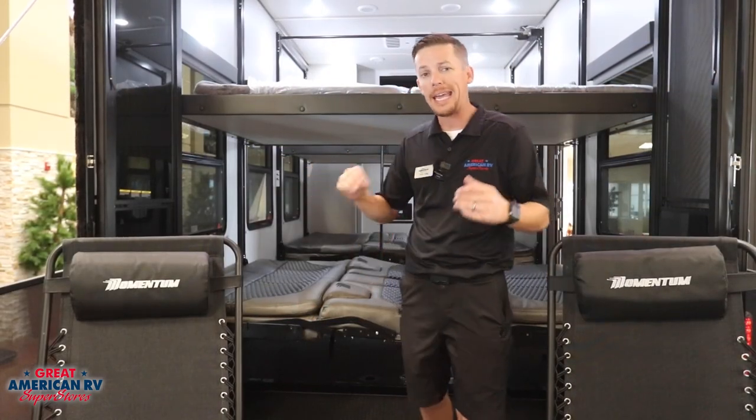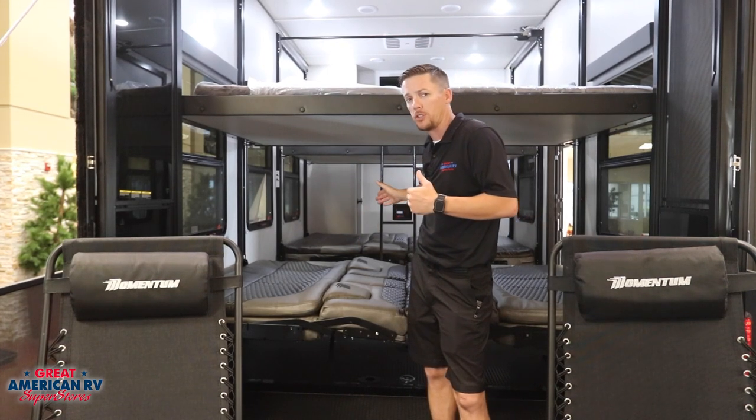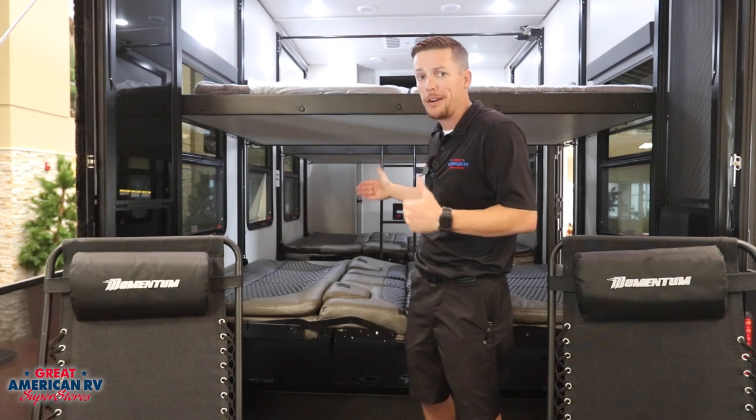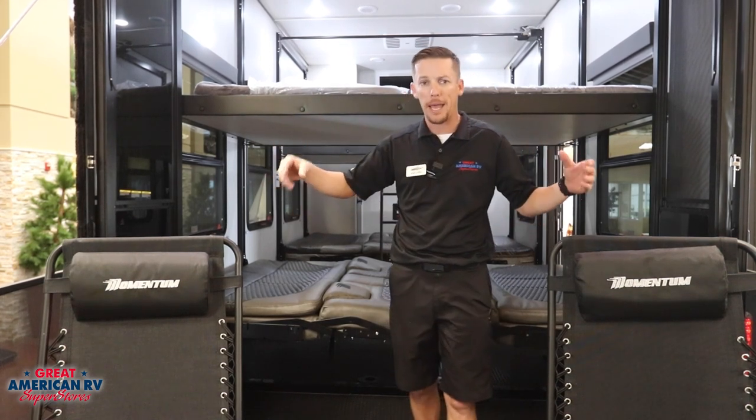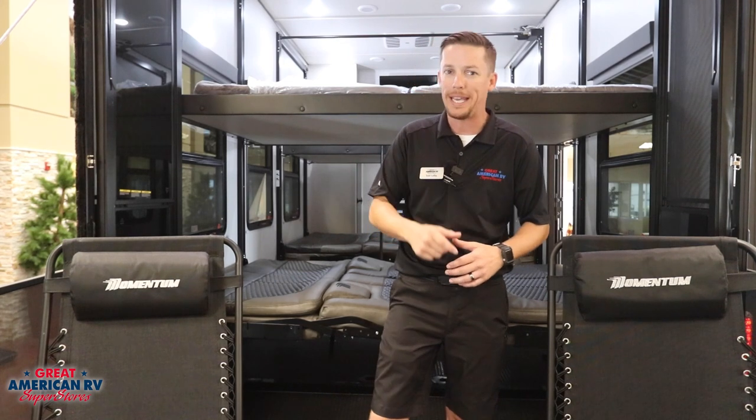Our 398M Momentum gives us plenty of amenities and more — plenty of room in our back storage area for all our toys and plenty of bunkhouse area for all our buddies to hang out. We don't have to stop that party on the back deck. Keep it going till tomorrow where you can make some more memories. Come check it out at greatamericanrv.com or any one of our 11 locations here at Great American RV, where we're making memories one weekend at a time.